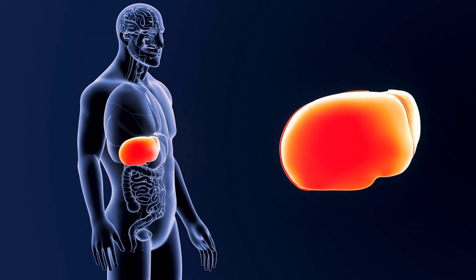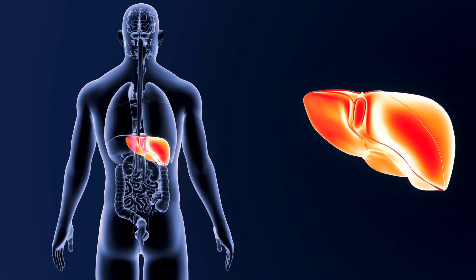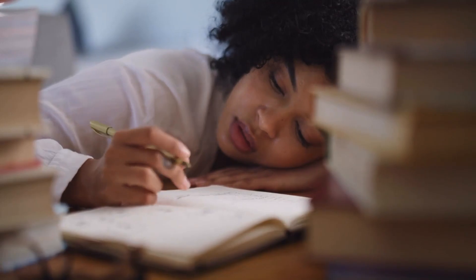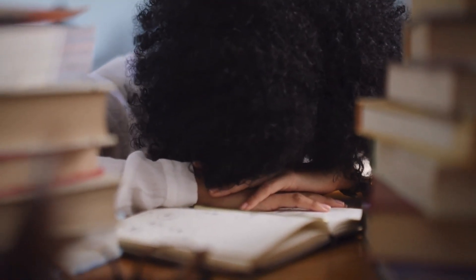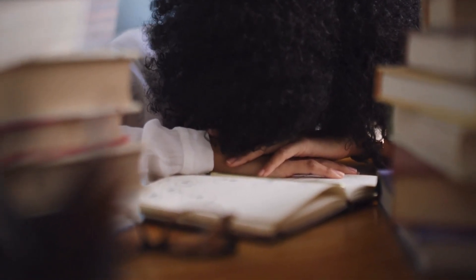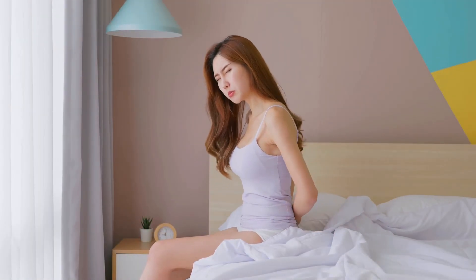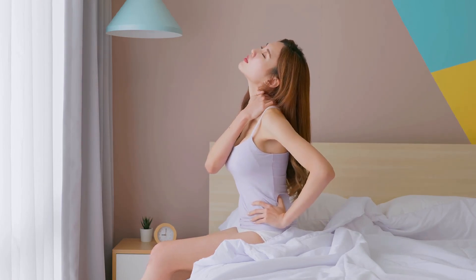10 Warning Signs of Liver Damage That You Shouldn't Ignore. 1. Fatigue: Feeling persistently tired or exhausted could be an early sign of liver damage. The liver plays a crucial role in energy metabolism, and when it's affected, fatigue may set in.